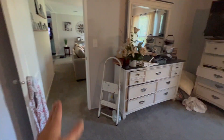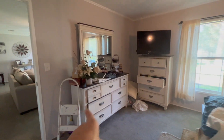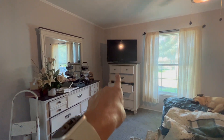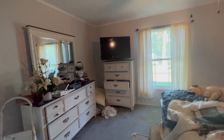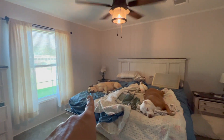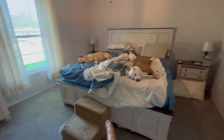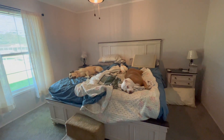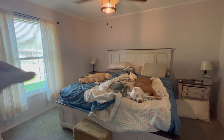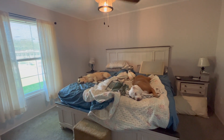So we have the doorway where I came in. We have a wide dresser — please ignore the mess — a tall dresser with a TV on it, the window which I do love, a nightstand, bed, nightstand, and the pet steps because as you can see it is their bed.